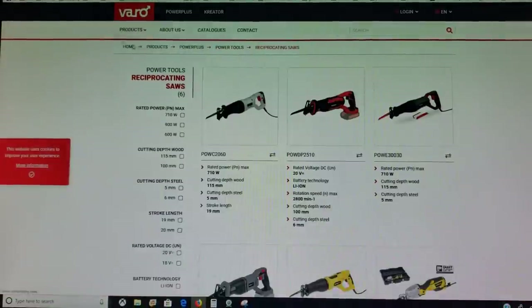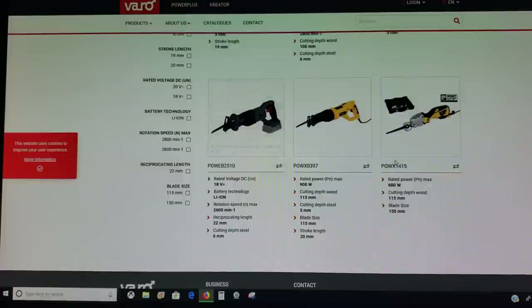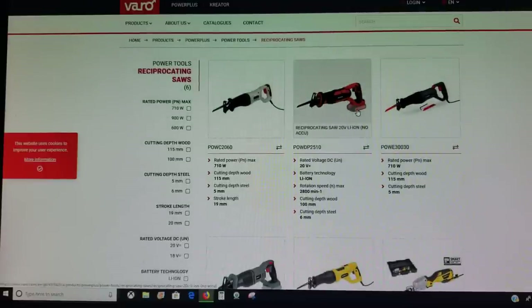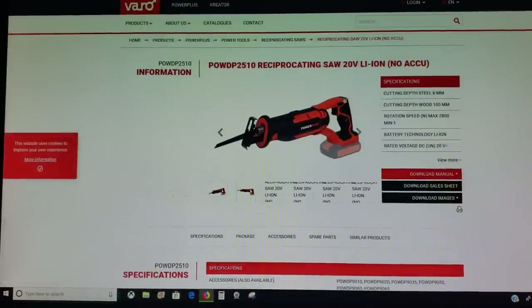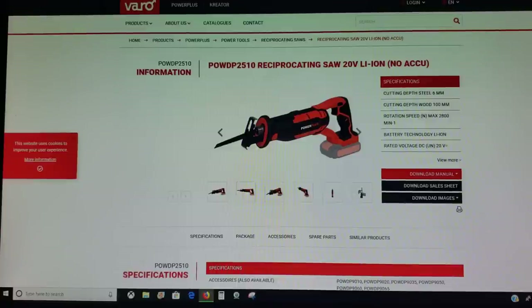We'll switch over to what is called VARO — and this is the Power Plus line. If you look at these, you see a lot of similarities. Here's the Sawzall — cordless, same 20-volt battery. If you click on it and look, you slap the name Bauer on there and change this orange plastic to red, and you have the same exact thing. So that's VARO.com — link will be in the description. That's the Power Plus line, that's the Master Mechanic line.